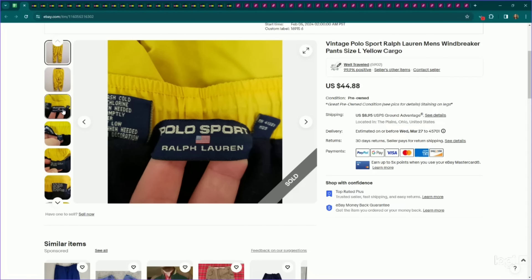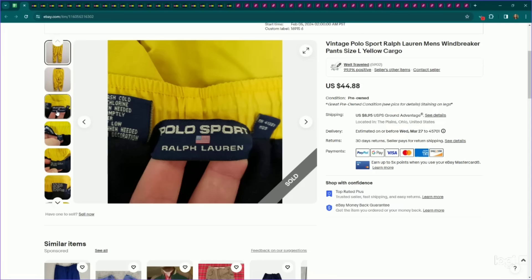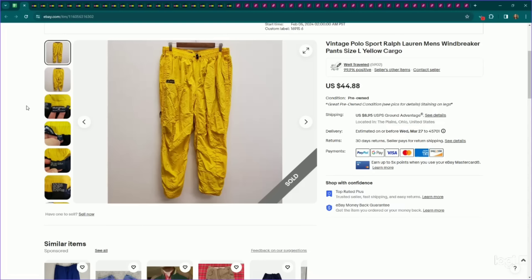This is an interesting category I've found myself picking up a lot recently — gorpcore men's vintage or Y2K pants. Gorpcore, G-O-R-P core, is kind of an outdoorsy aesthetic. Stuff like this is very trendy. This is Polo Sport by Ralph Lauren — not typically a line I like to get, but this aesthetic is very popular. These are a pair of men's yellow cargo windbreaker pants. They did have some staining. I listed these for $45, they sold for my full asking price, and they took about a month to sell.